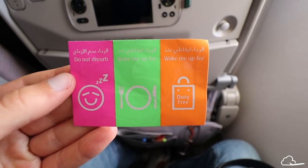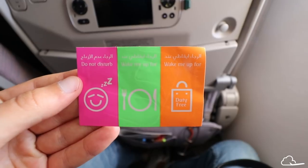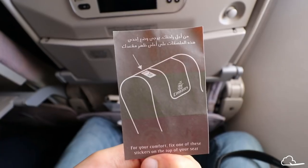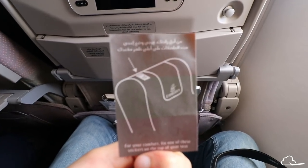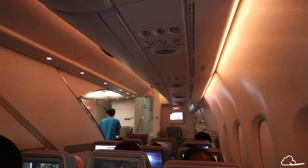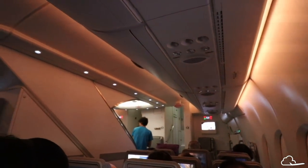Another unique and brilliant feature on Emirates is their stickers that let you inform the crew of what you wish to be woken up for. You just stick one on your seat, and I wish many more airlines used these. Their A380 also has beautiful mood lighting.